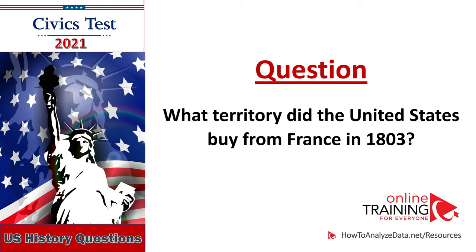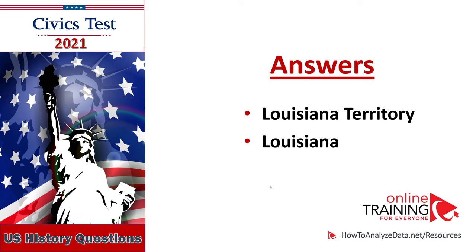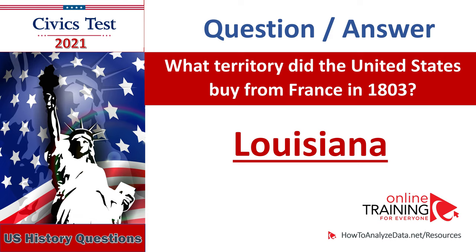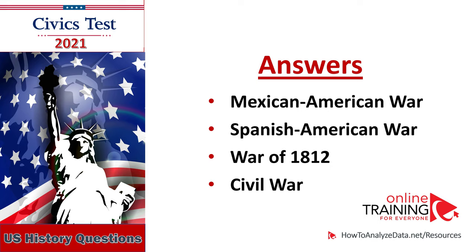What territory did the United States buy from France in 1803? Louisiana Territory. Louisiana. What territory did the United States buy from France in 1803? Louisiana. Name one war fought by the United States in the 1800s: Mexican-American War, Spanish-American War, War of 1812, Civil War.